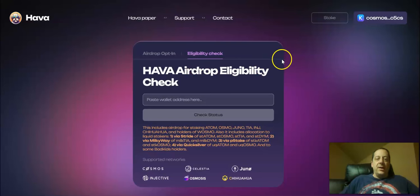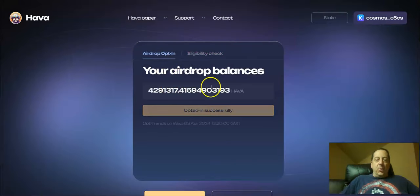When you go to that website and click on that link — we talked about this originally — there's an eligibility check where you can paste your wallet address. There's a list of qualifying tokens that were staked, and when you paste your wallet address it tells you what you're eligible for. You can also go to LeapWallet and check your airdrop there. Now the new tab is the airdrop opt-in, where you connect your wallet. I connected mine — I'm going to have over 4 million tokens that I'm eligible for.